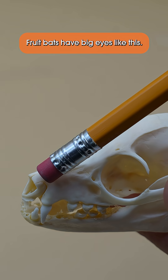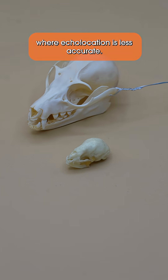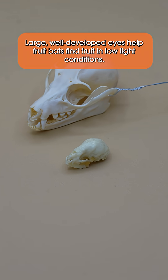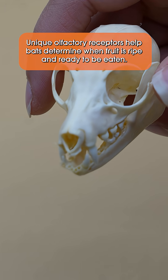Fruit bats have big eyes like this. This is because fruit bats need to forage for food in denser areas where echolocation is less accurate. Large, well-developed eyes help fruit bats find fruit in low-light conditions. Fruit bats have an incredible sense of smell — unique olfactory receptors help bats determine when fruit is ripe and ready to be eaten.